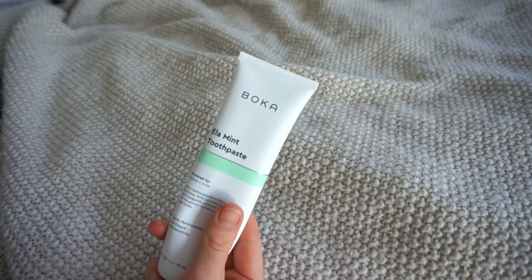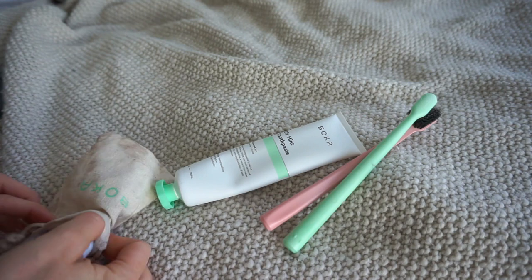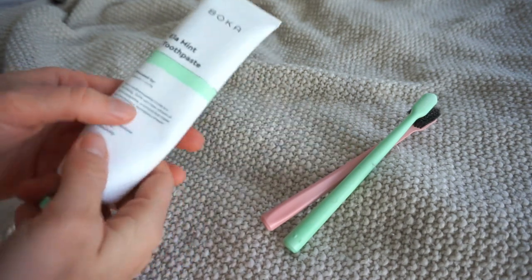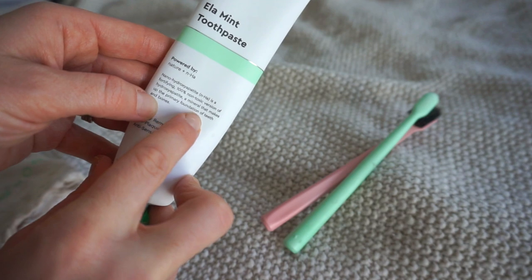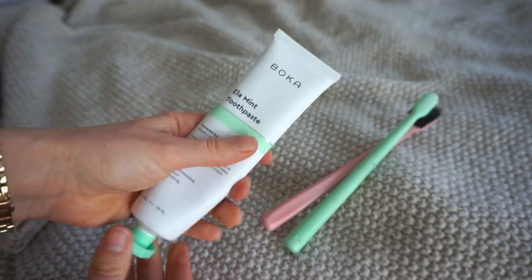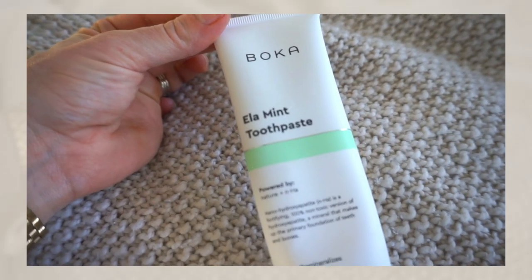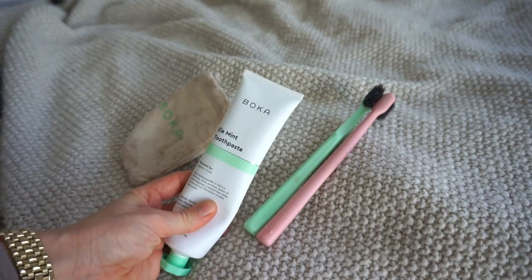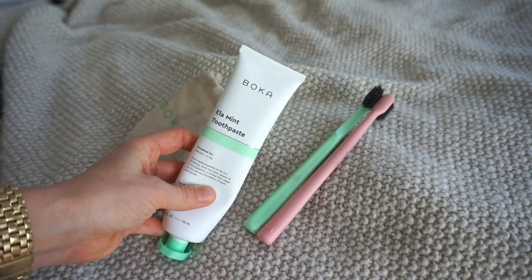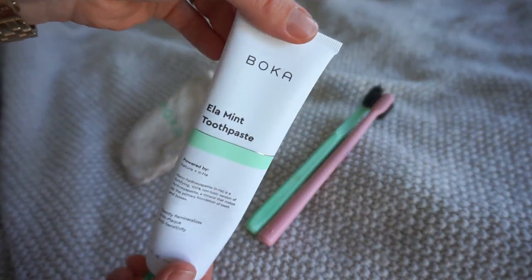In the bathroom, we use Boca toothpaste, toothbrushes, and a tongue scraper. It's very affordable for how good it is — it's non-toxic and contains hydroxyapatite, which is naturally occurring in our teeth and is the primary foundation of teeth and bones. I do not use anything with fluoride. Just because it whitens your teeth doesn't mean it's good — it could actually be disintegrating them. I love Boca.